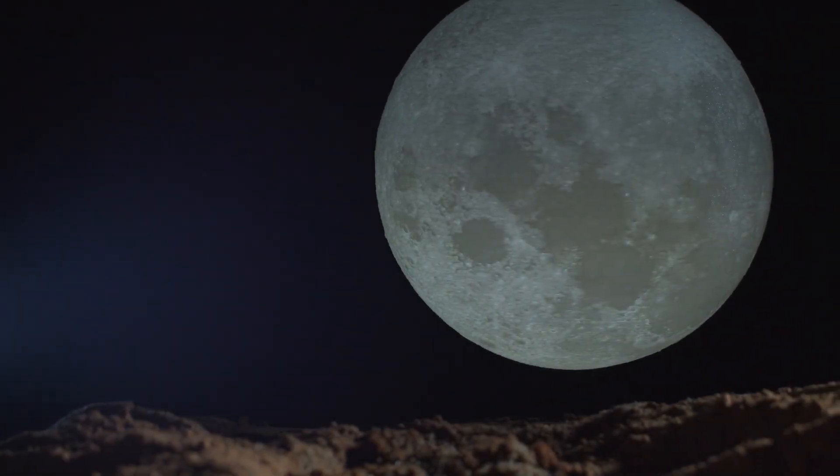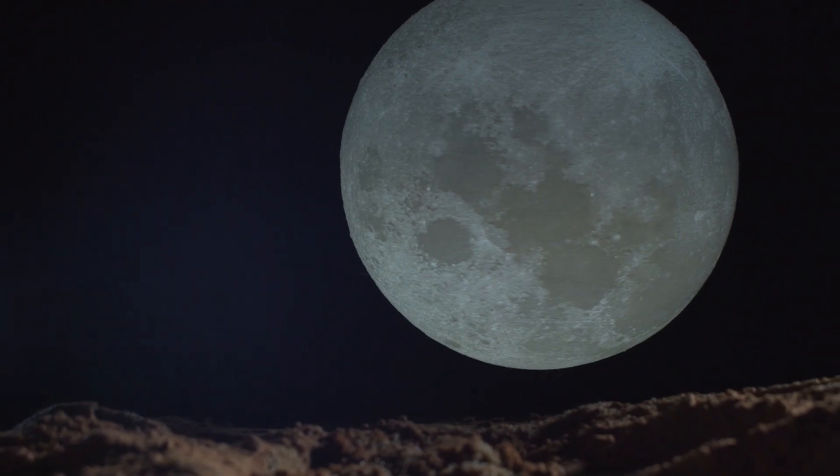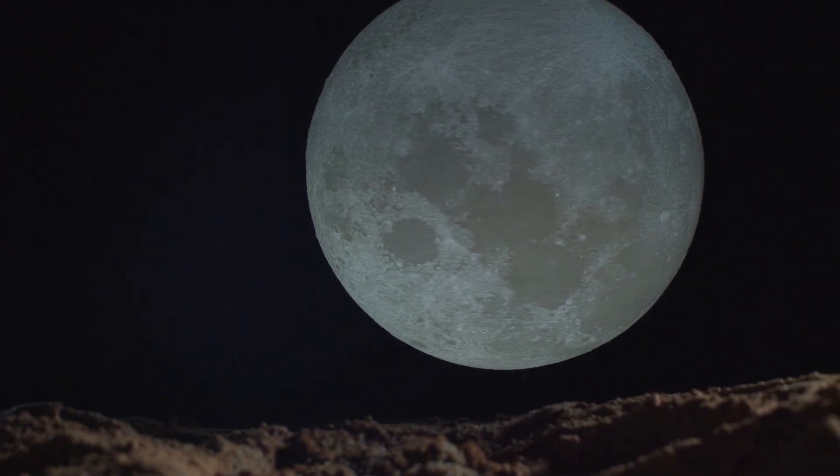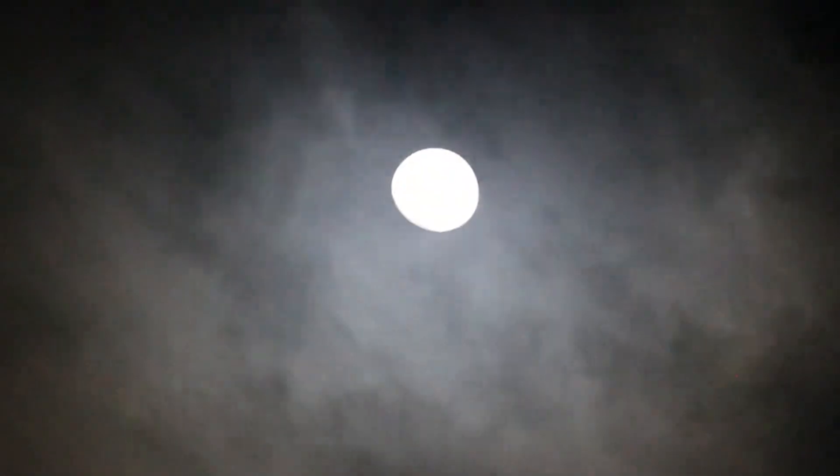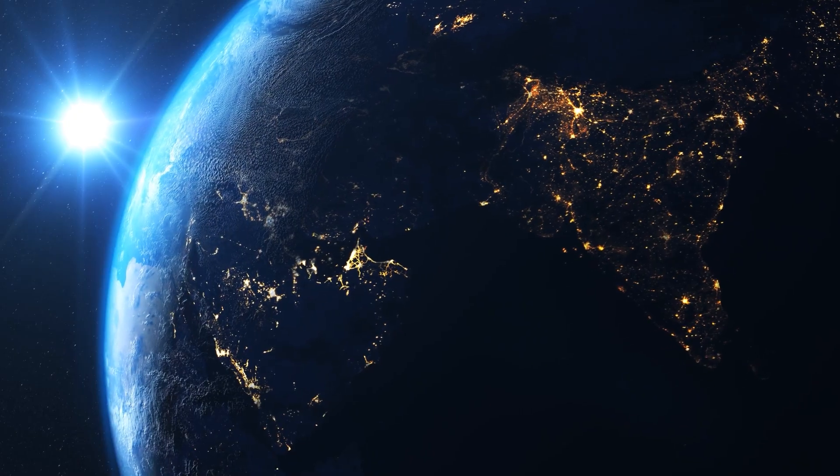This has terrified the world — or at least those related to space and astronomy — as no one knows how large a threat this imposes to our moon or even to us humans. This has given rise to the question: what other mysteries are revolving in our solar system and on our moon?